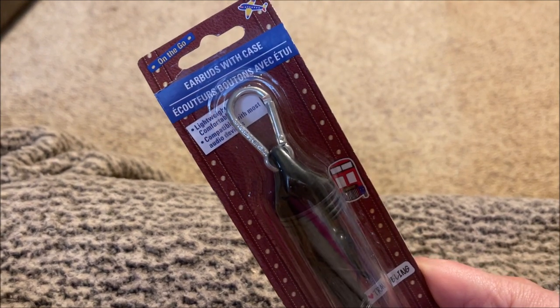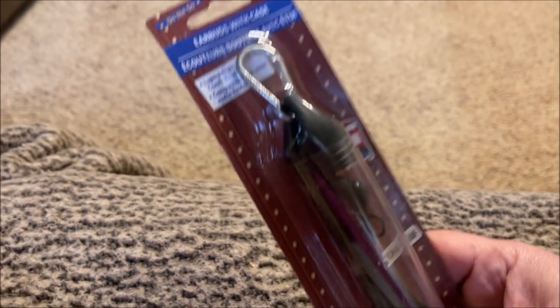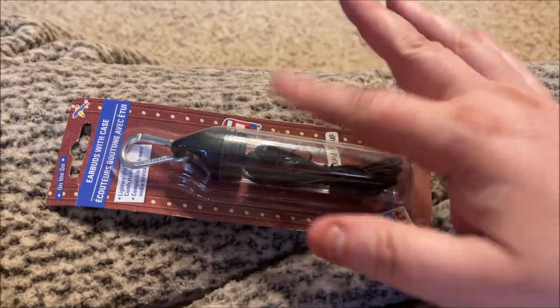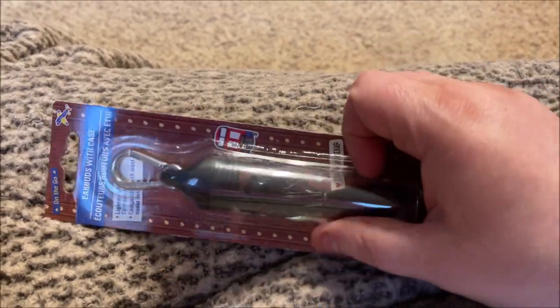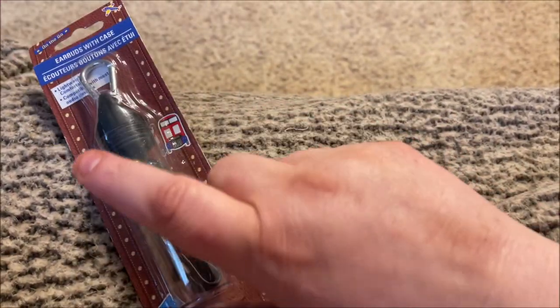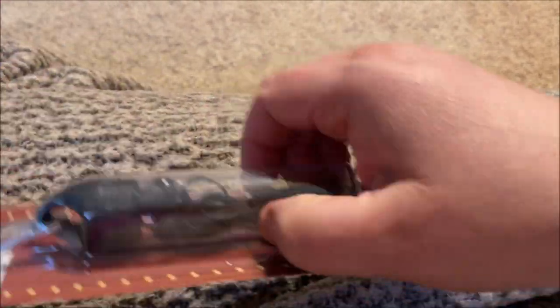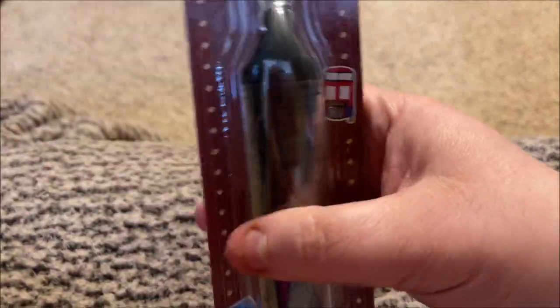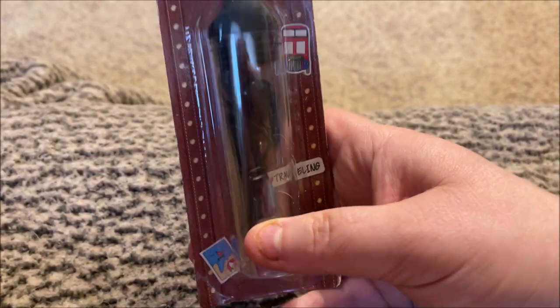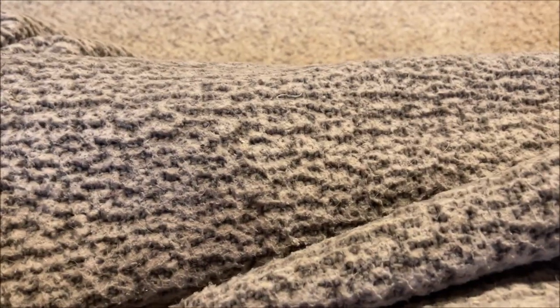I grabbed three packages of these earbuds — they're the On The Go brand. My dogs will pull on my earbuds and they'll short out, so I just buy cheap ones. With these, you get the earbuds inside really cool little hard plastic cases with a carabiner on them. You can use those cases to store stud earrings, nails, screws, sequins, glitter — whatever. I got a black one, an orange one, and a pink one.